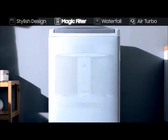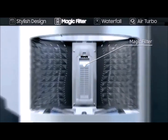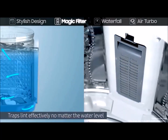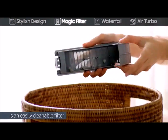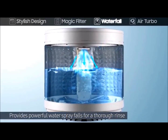lint free. Its magic filter comes into picture, which is positioned much lower in the washer irrespective of the water level. It is also very easy to clean due to its detachable filter. Its water flow technology helps to rinse the clothes very properly with even distribution of water and detergent.